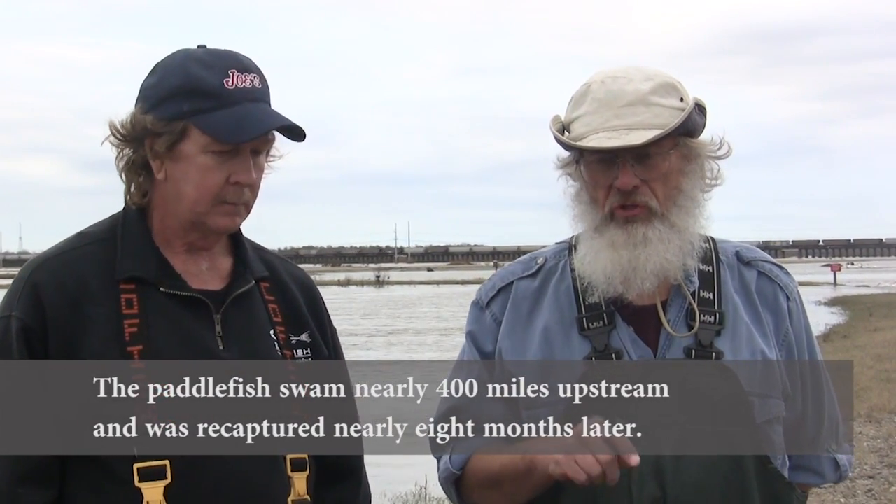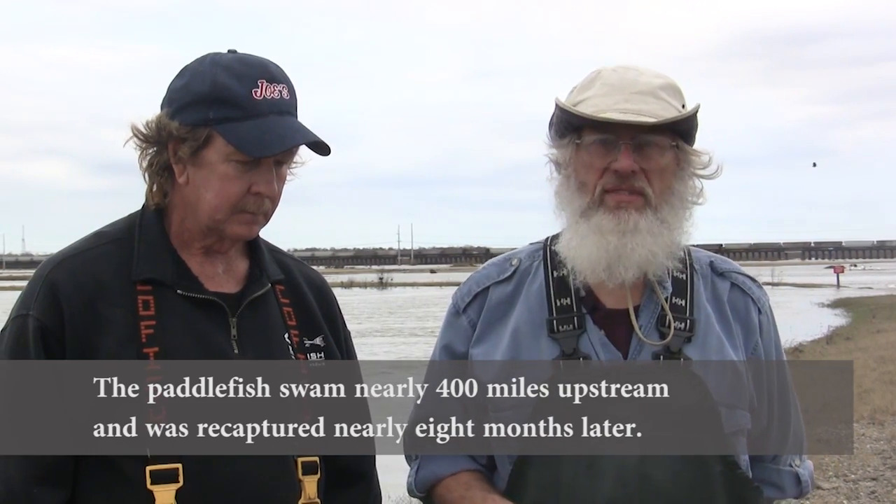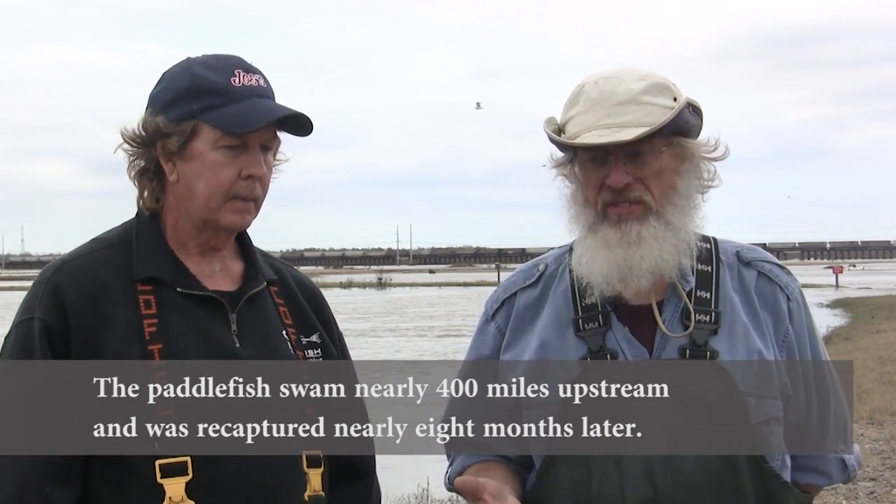The recapture of that fish is important for two reasons. One is academic — we were able to calculate how fast the fish moved up river, compare that to water velocities in the river, and from a fish biology standpoint we now know the swimming speeds of adult paddlefish in a riverine environment. The more practical reason is that it showed that fish we recapture and place back in the river have a very good chance of survival, resuming a normal life and actually restoring themselves to health after being in a fairly stressful environment.